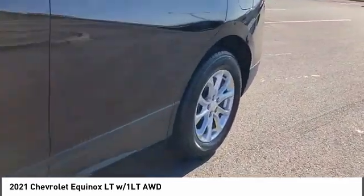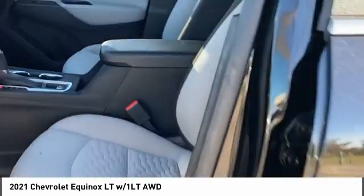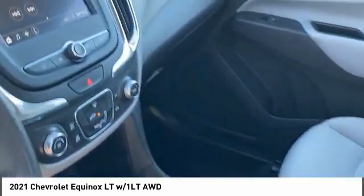Four-wheel disc brakes, HID headlights. This vehicle offers reliability and good looks at a great price, so come in and take a test drive today.